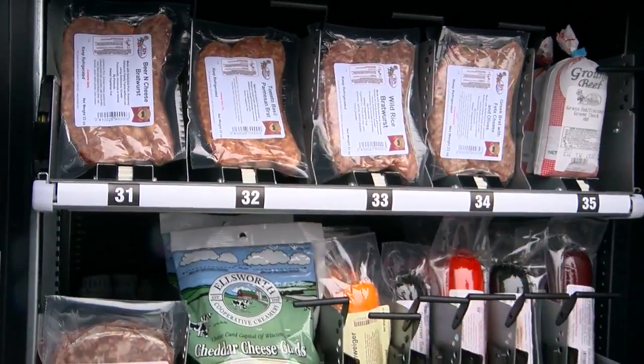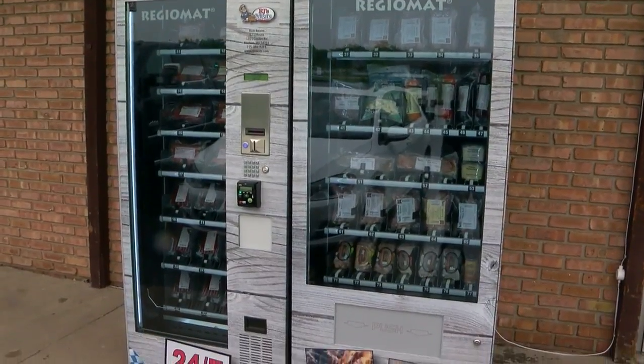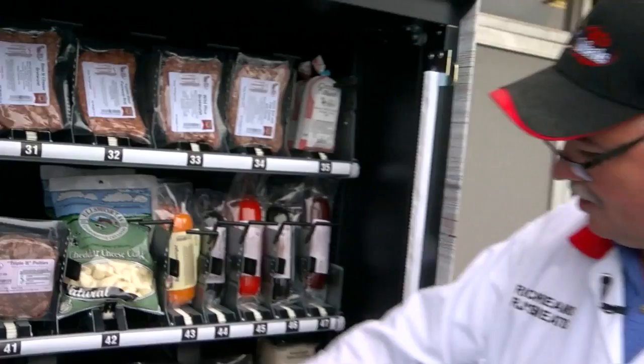A first of its kind in this country, the shelves expand and contract to fit a rotating cycle of products like bacon, seasonings, even potato salad. We could have a small boneless ham here.